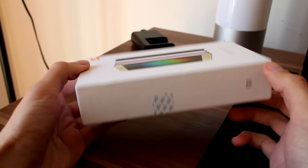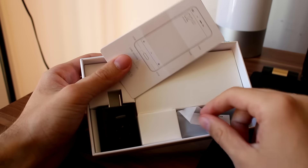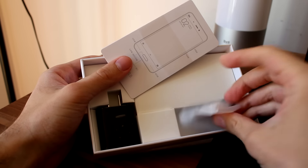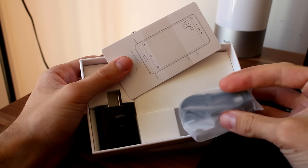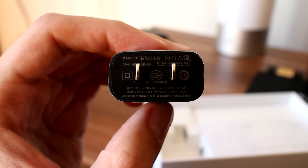The package is standard for what you see from Xiaomi — a white box with minimal content. Inside there is a wall charger, a USB Type-C cable, some paperwork, and a SIM tray opening pin.